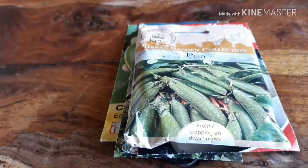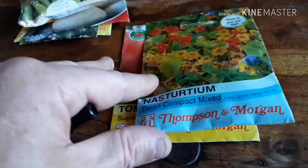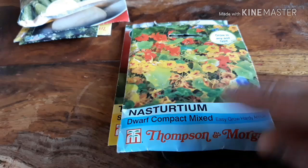Renegade F1 spinach, Marmande tomatoes — we've not grown Marmande for a couple of years and they normally do really well for us. They're big massive fat tomatoes. And then just because I always like to mix flowers in with my veg, some dwarf compact mixed nasturtium.